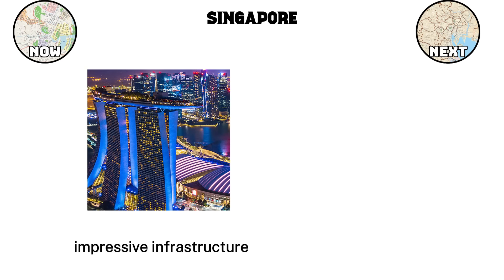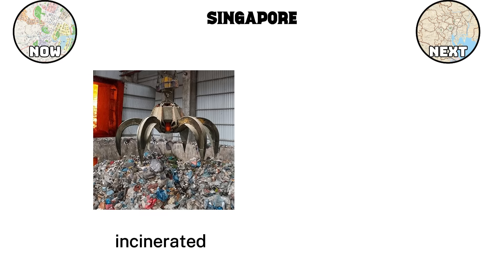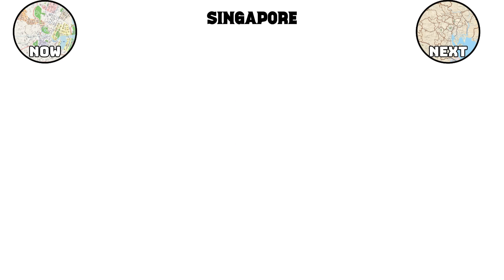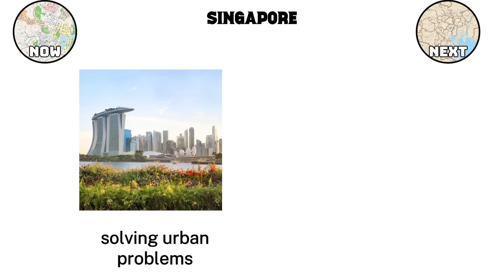Equally impressive is the city's infrastructure and approach to waste management. Instead of letting rubbish pile up, Singapore treats it as a resource. A significant portion of waste is incinerated, and the ash is used to help build Pulau Semakau, an offshore island landfill that doubles as a nature reserve. Visitors are often surprised that a landfill site can also be a place for birdwatching, fishing, and scenic walks — that's exactly the kind of design ingenuity Singapore has mastered, solving urban problems while adding value to daily life.